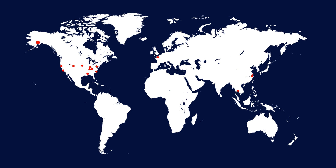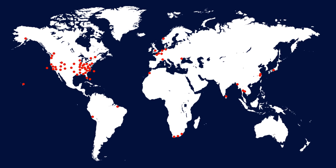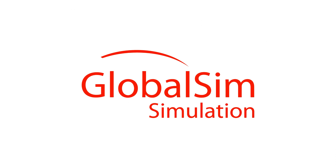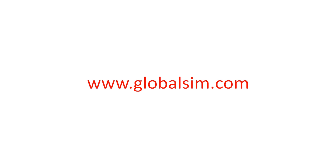Customers around the world testify to the value of using GlobalSim simulators in their equipment operator training programs. Visit www.globalsim.com to learn more about GlobalSim's premium training simulators.